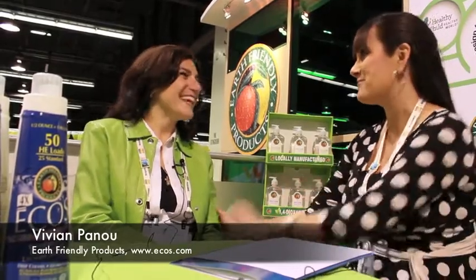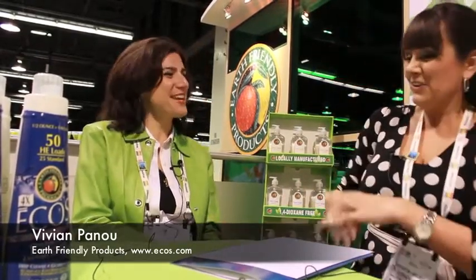Hi and welcome to Two Minute Tips for Autism. I have an amazing guest and I'm just so excited to have her — Vivian from Earth Friendly Products. Thanks for being here. Thank you for having me.